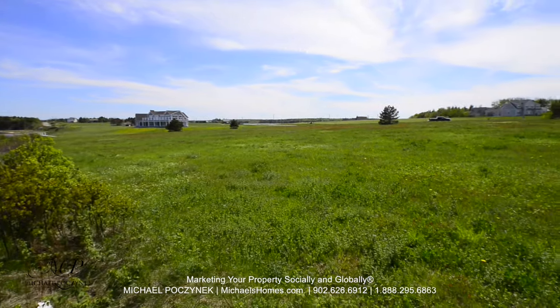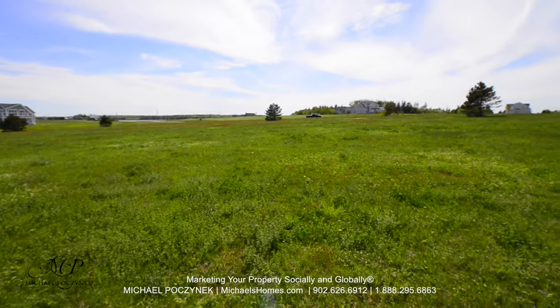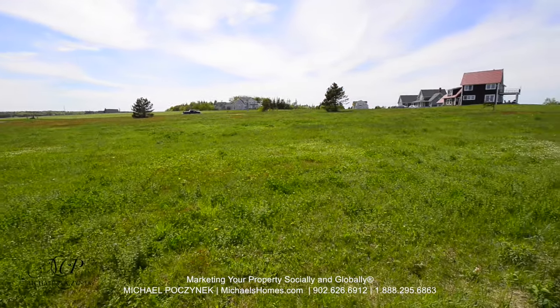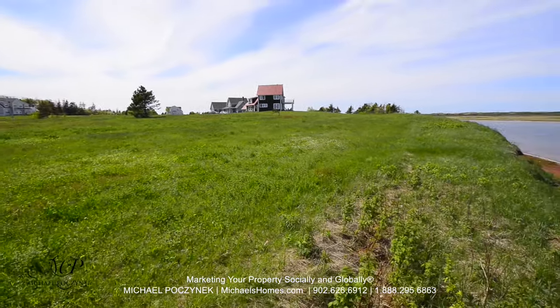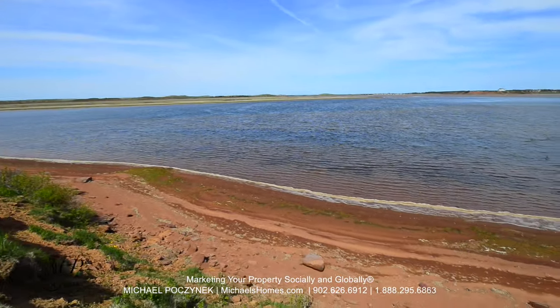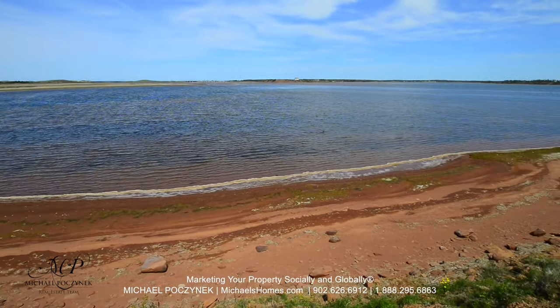This is standing on the shoreline, or the bluff, looking back towards the road. This would be standing on the bluff, looking up towards the water and the sand dunes.